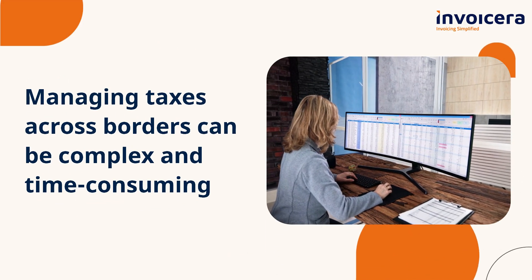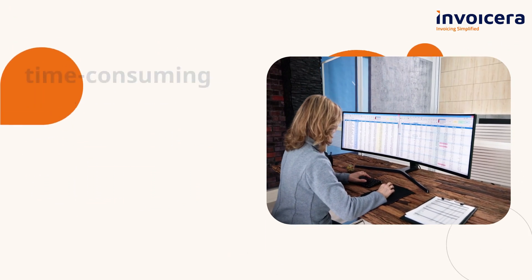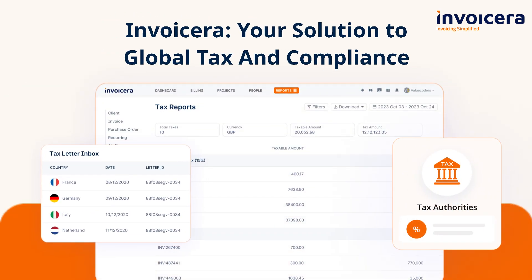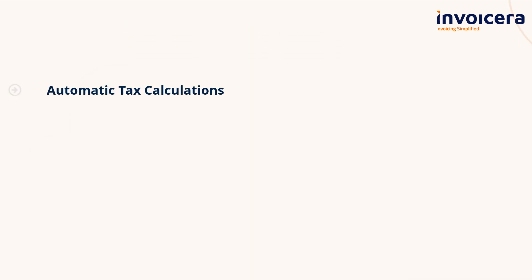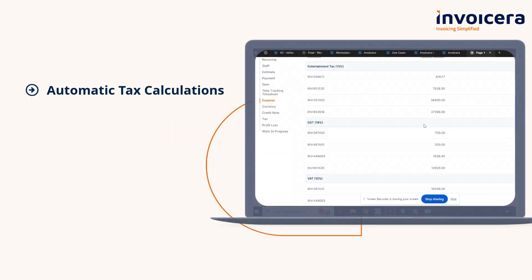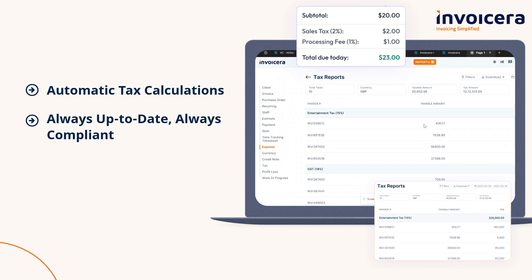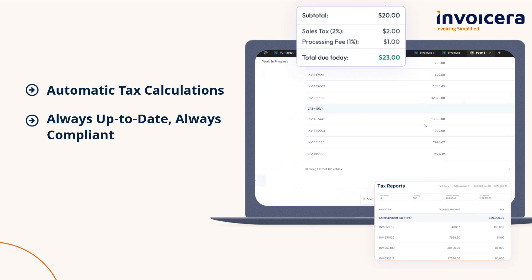Managing taxes across borders can be complex and time-consuming. Invoicera streamlines global tax compliance for businesses of all sizes. Perform automatic tax calculations, ensuring accuracy and saving time. Stay up-to-date and compliant, eliminating the stress of tax season.